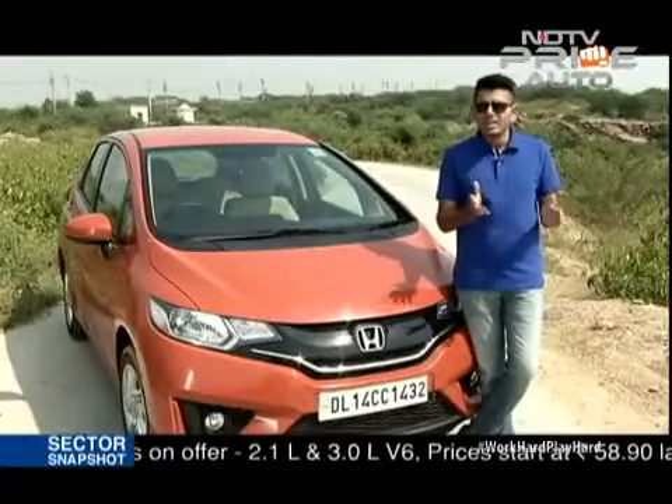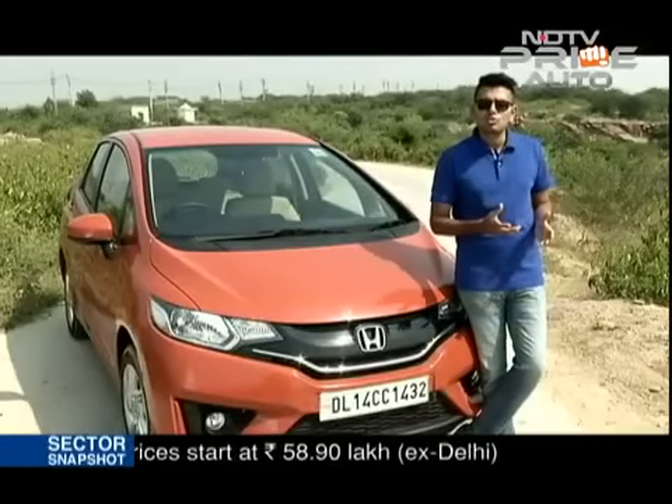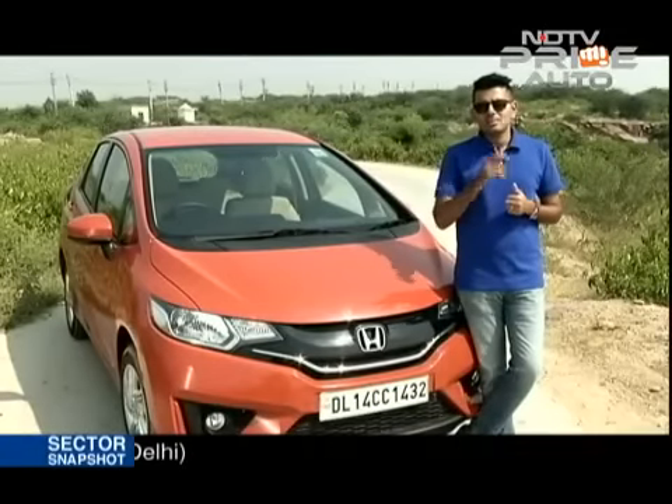A premium hatch coming from Maruti finally, with lots riding on this car for the company and of course for the market too. It will take on the Hyundai i20 and the Honda Jazz — here is my review.